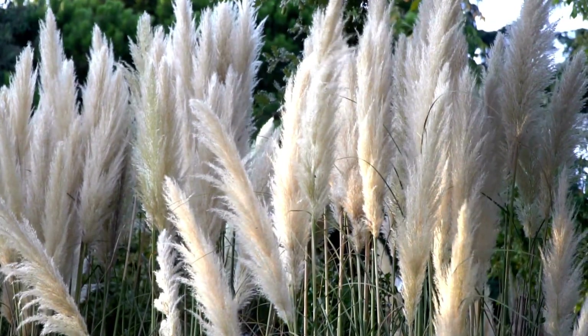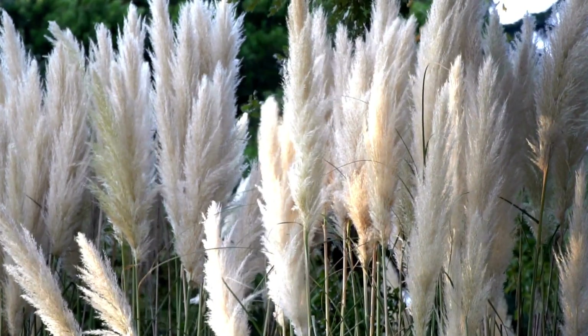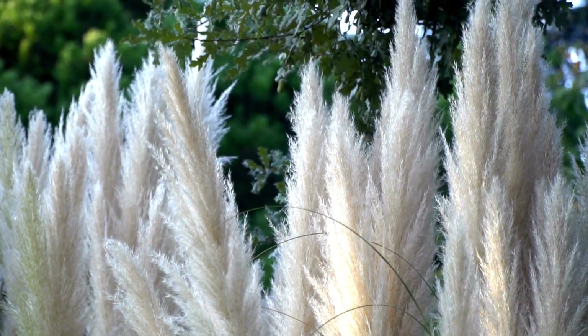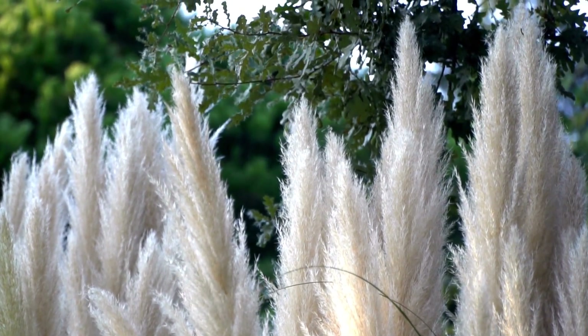Pampas grass decor refers to the use of pampas grass, a tall, fluffy grass native to South America, in home decoration. The trend of using pampas grass in decor has become increasingly popular in recent years, with its unique texture and natural aesthetic lending itself well to modern interior design.